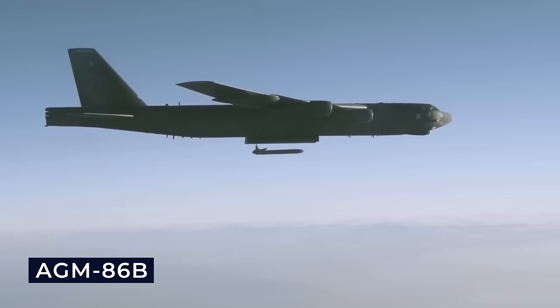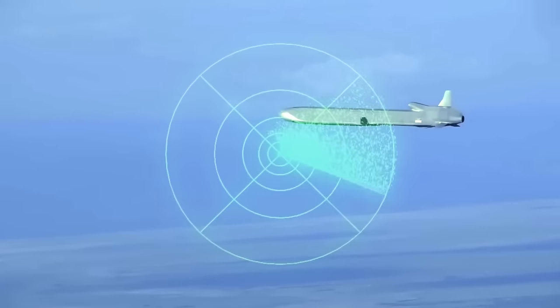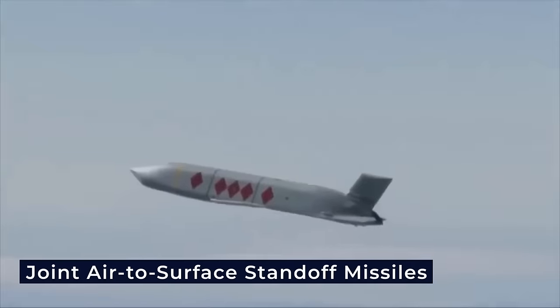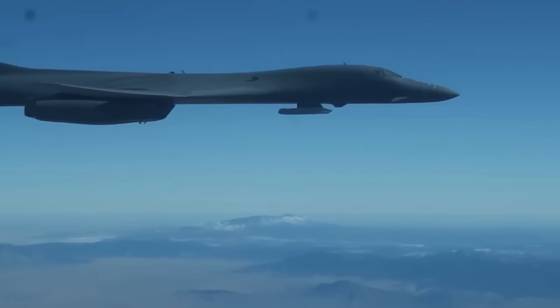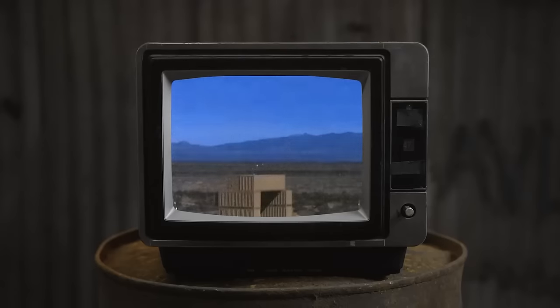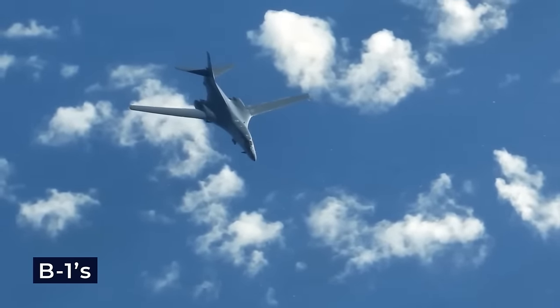The AGM-86B can be launched in significant numbers by the bomber force, with its compact size and low-altitude flight capability impeding radar detection. In addition to the AGM-86, the B-1 Lancer can carry Joint Air-to-Surface Standoff Missiles — both the AGM-158A and AGM-158B variants. These long-range, precision-guided missiles enable the bomber to strike heavily defended enemy targets while maintaining a safe standoff distance, contributing to the B-1's versatility across a wide range of mission scenarios.